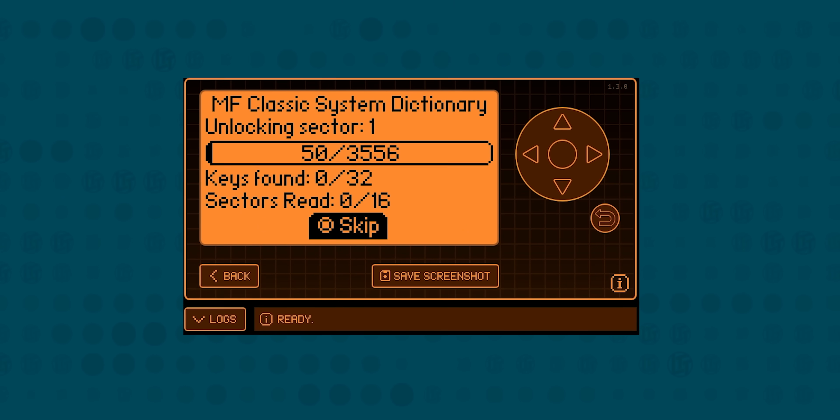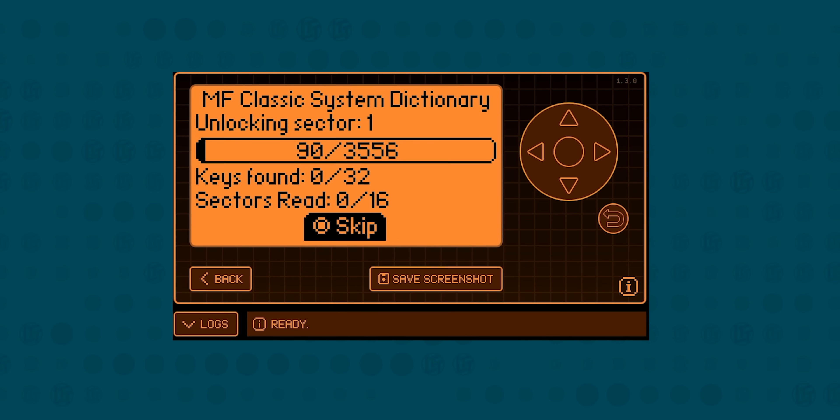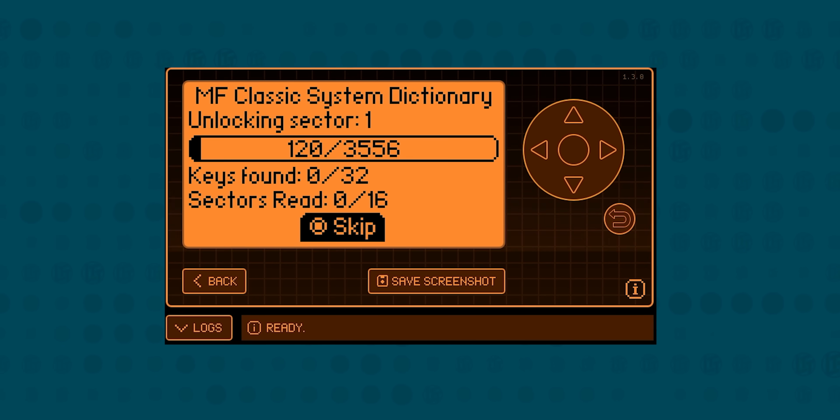Now, NFC is a subset of RFID, though at higher frequencies, and the Flipper Zero can read, write, and emulate NFC as well. As before, the Zero can hack devices that are using older encryption, like MiFare Classic, but if you present it with anything newer, it won't be useful for much.